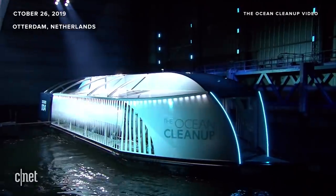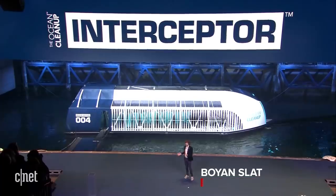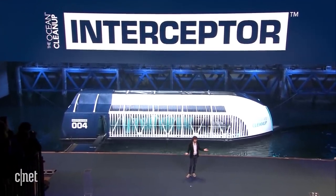The Interceptor was first introduced in 2019 by the Ocean Cleanup's founder and CEO, Boyan Slat, at an event in Rotterdam, Netherlands. What you're seeing behind me is the Ocean Cleanup's Interceptor, and it's the world's first scalable river plastic solution.